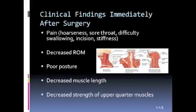Immediately after the surgery, common clinical findings on a physical therapy physical exam include pain, including hoarseness, sore throat, difficulty swallowing, incisional pain, and muscular stiffness as a result of the surgical procedure. Additional findings include decreased range of motion of the cervical spine and poor posture, which may have been present prior to surgery.